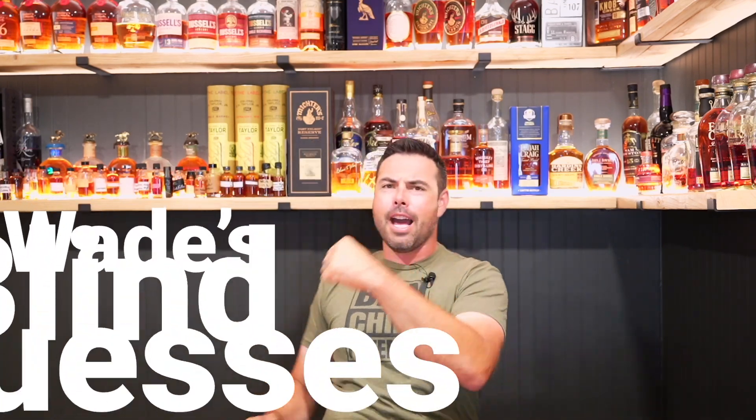Welcome back everyone. My name's Wade and this is another Wade's Blind Guesses. Let's go!